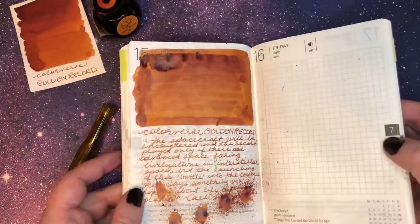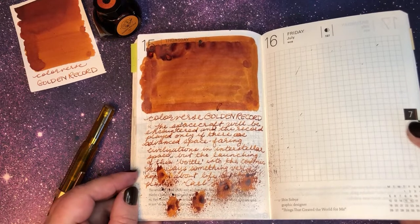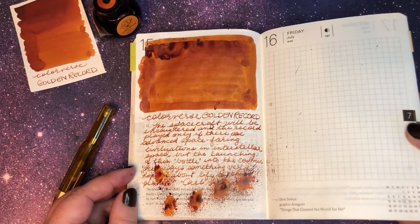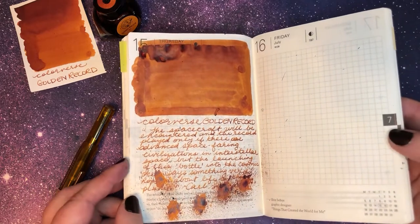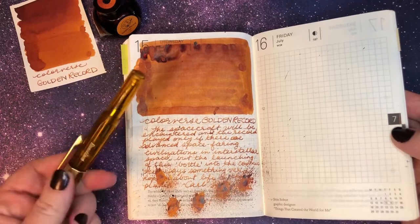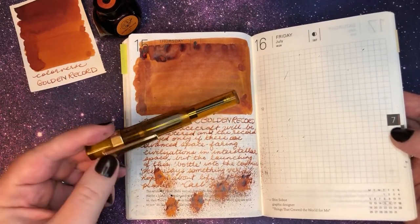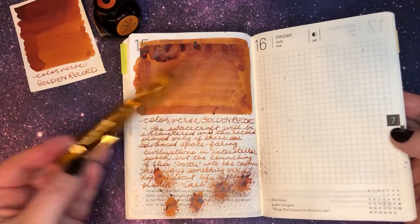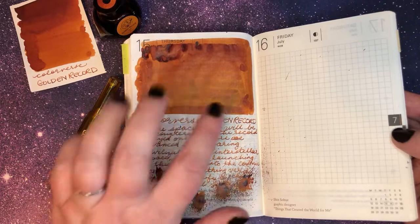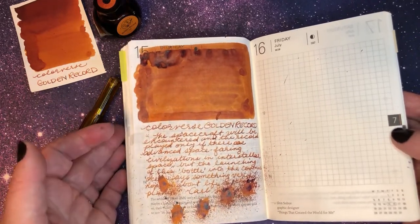I absolutely love this ink — it is such a warm red-brown, orange, golden-toned hue, and it makes me very happy. It feels very cozy and really good writing with it in this pen. I feel like it's a super good match, and the medium nib writes really nicely. You get lots of nice shading, no sheen, no shimmer, and I really love it.